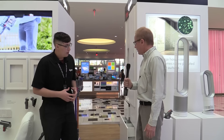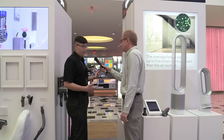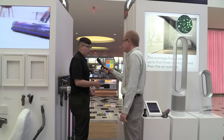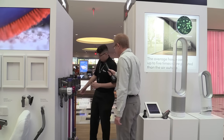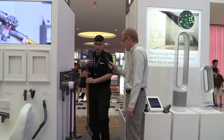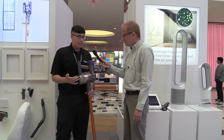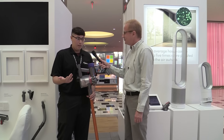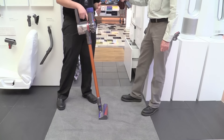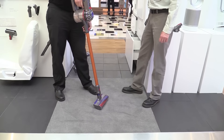We don't have the robotic on us right now — we'll have it in the next couple of weeks for demoing. Right now we have the V8 model, which is pretty exclusive for us and for Dyson. It's brand new, so you can't really buy this at Best Buy or Bed Bath & Beyond. You can only buy it through us or through Dyson.com.